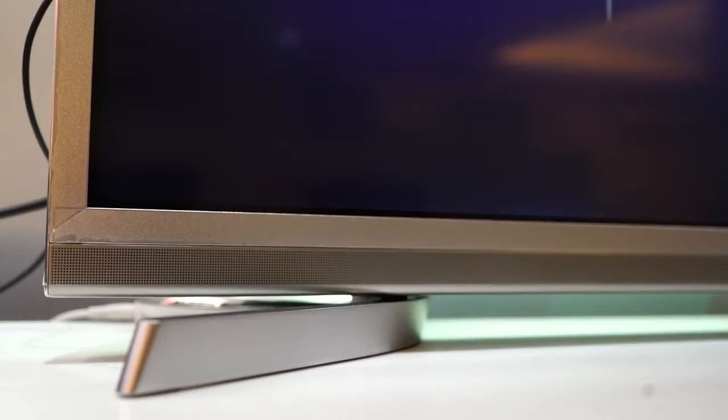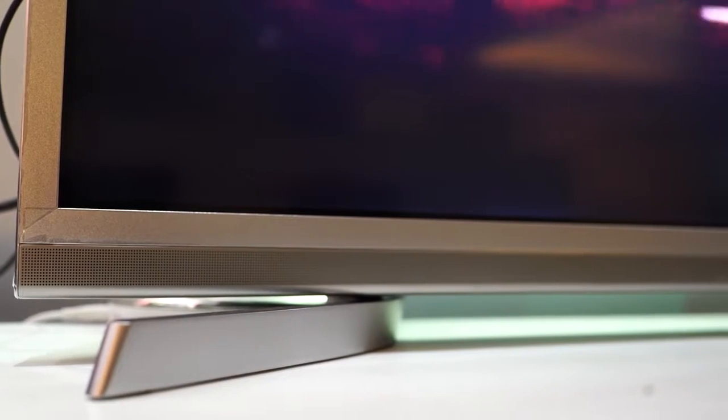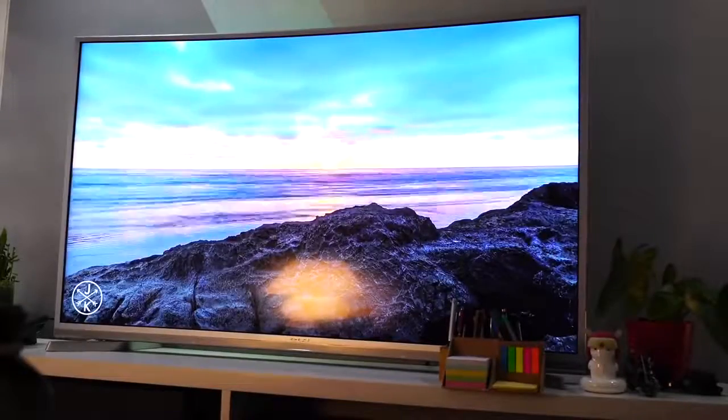The TV sits on two narrow metal stands at both ends that fit right into the slot and are held tightly by several screws. There's also a wall mounting bracket if you want to hang this TV on your wall. The bezels are narrow and surrounded by a silver polycarbonate trimming, with the small EasyY logo painted inconspicuously at the bottom end.